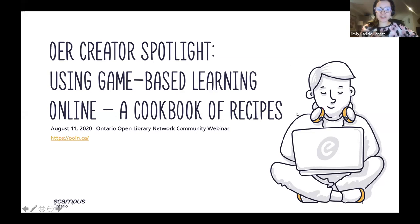Thanks Lillian, and welcome everyone to OER Creator Spotlight: Using Game-Based Learning Online, a Cookbook of Recipes. Today we are really excited to feature members of the Educational Game Group at the University of Ottawa who came together to produce the OER, Using Game-Based Learning Online, a Cookbook of Recipes.